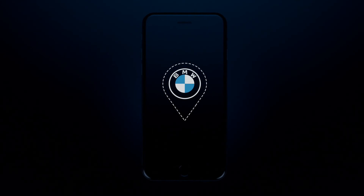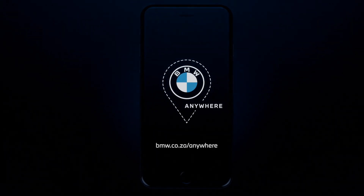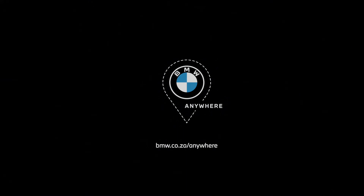Some call it the future of the automotive industry. We call it BMW Anywhere. Learn more at BMW.co.za/anywhere.